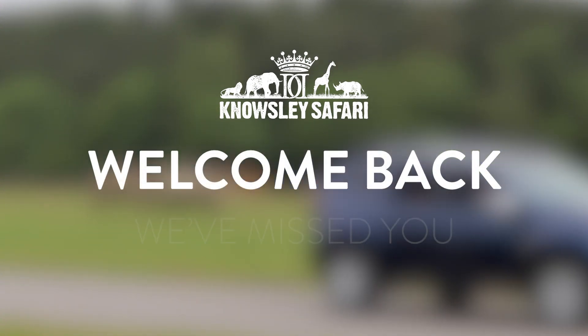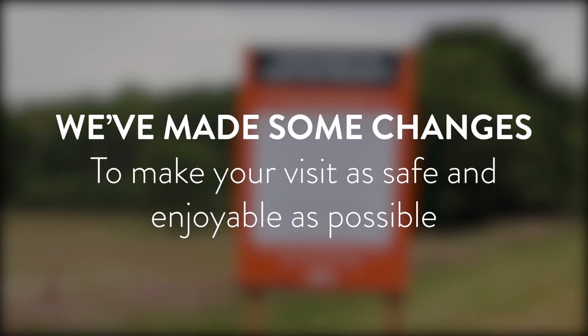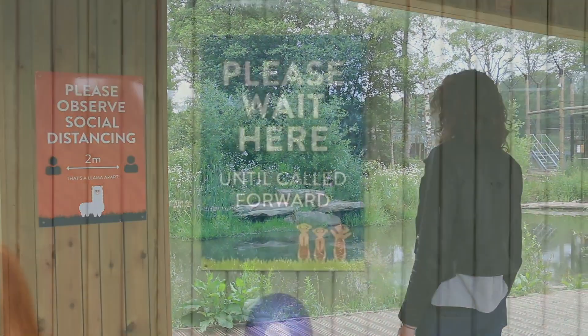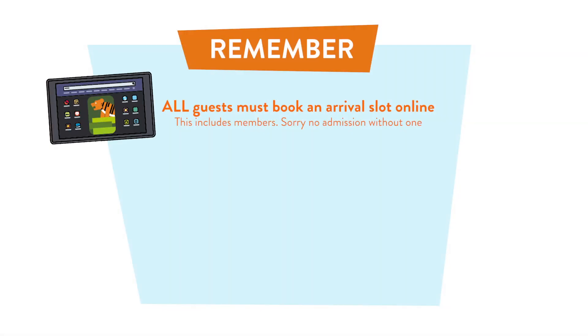Welcome back to Knowsley Safari! We've made a few changes around the park, but these are all to make your visit as safe and enjoyable as possible. You'll notice information across the park to ensure social distancing and help you stay safe. There are a few things to remember before your visit.